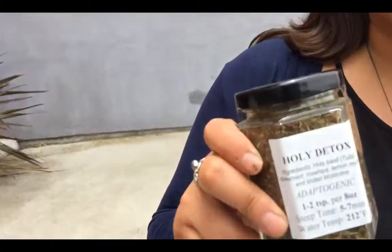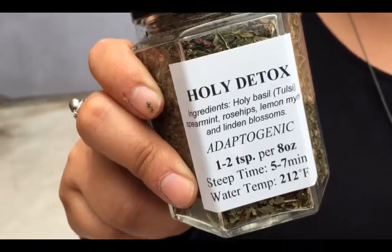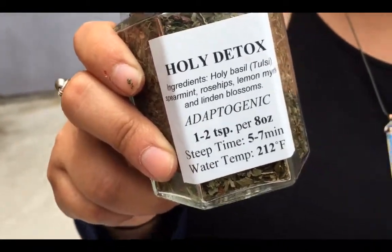It also helps to bring down stress. This one herb, holy basil, is great for lowering cortisol, helping with anxiety, and it tastes like lemon and spearmint. It's one of our most refreshing herbal blends.